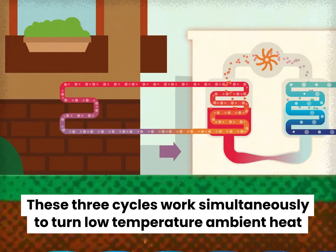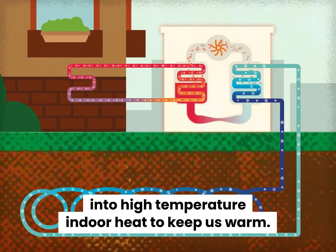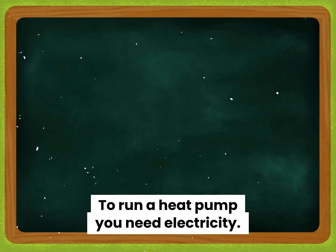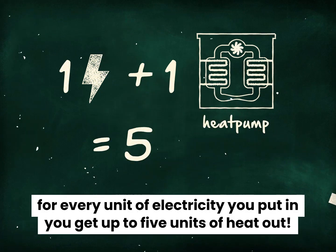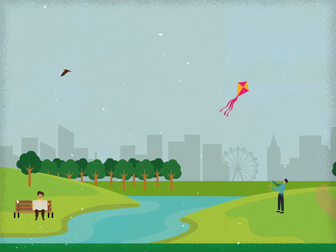These three cycles work simultaneously to turn low temperature ambient heat into high temperature indoor heat to keep us warm. To run a heat pump, you need electricity. But, and here's the magic, because we're tapping into all this free heat underground, for every unit of electricity you put in, you get up to five units of heat out.